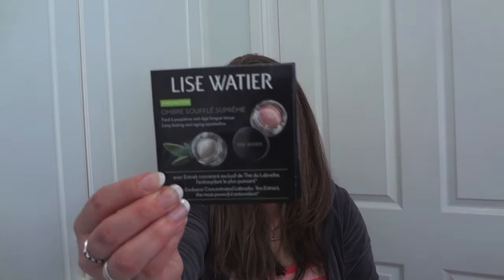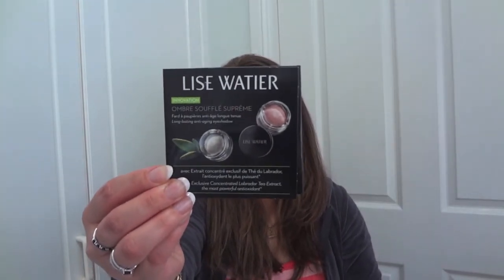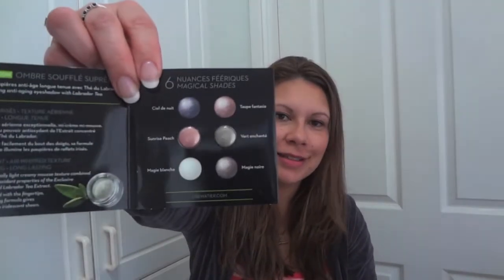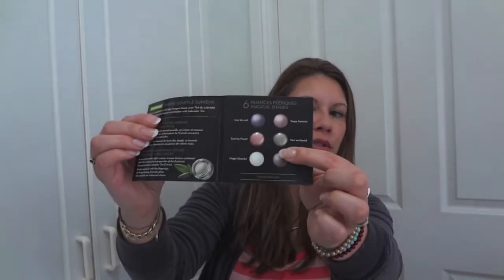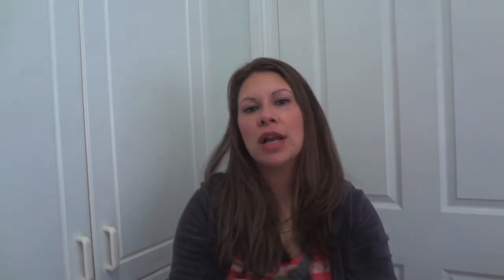The first item I'll show you is the sample. It's the Lise Watier Ombre Soufflé — I'm not sure I'm pronouncing that correctly. I got two little samples: Sunrise and Peach. So those are the two I've got there to try, which is quite cute. They're long-lasting anti-aging eyeshadows, so I'm going to try those.